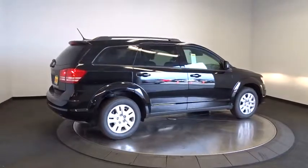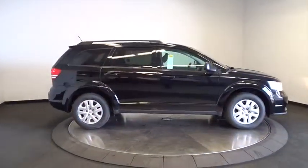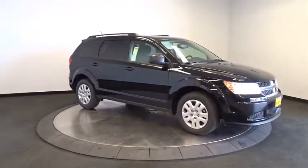Keyless start. Floor mats. Auto dimming rear view mirror. Four wheel disc brakes. Rear defrost. Front wheel drive. AM FM stereo radio. CD player. Passenger airbag. Bucket seats.